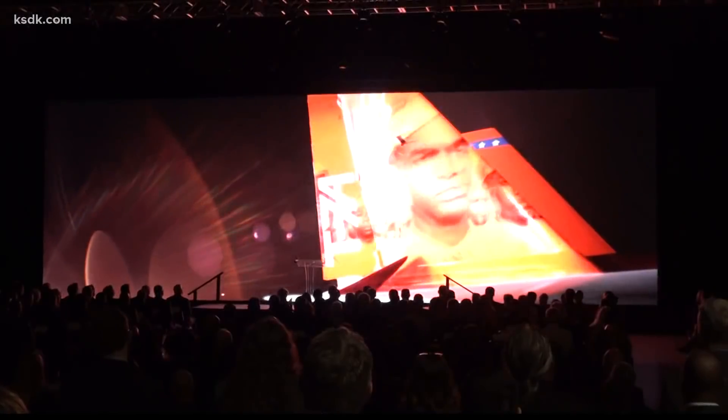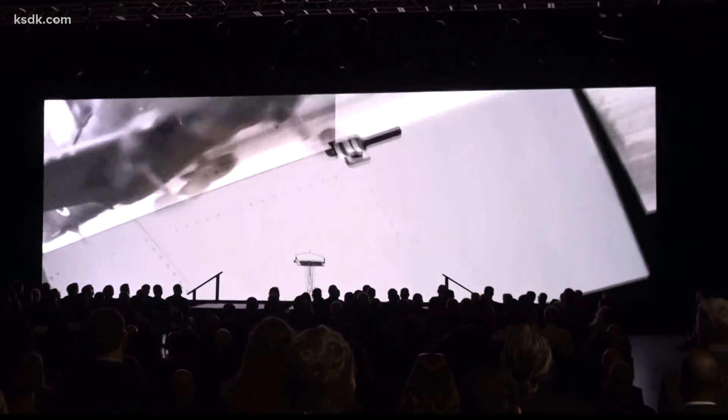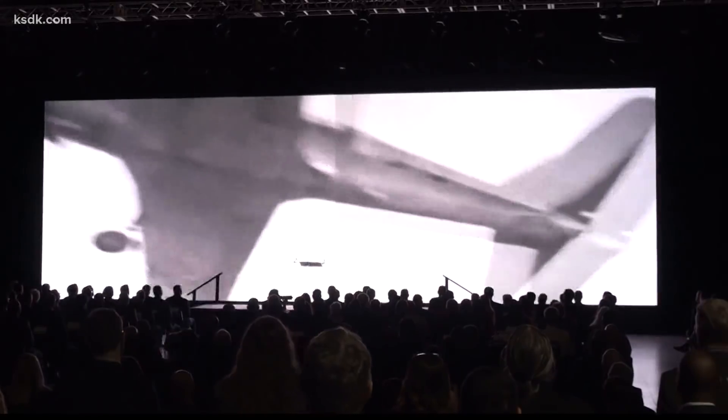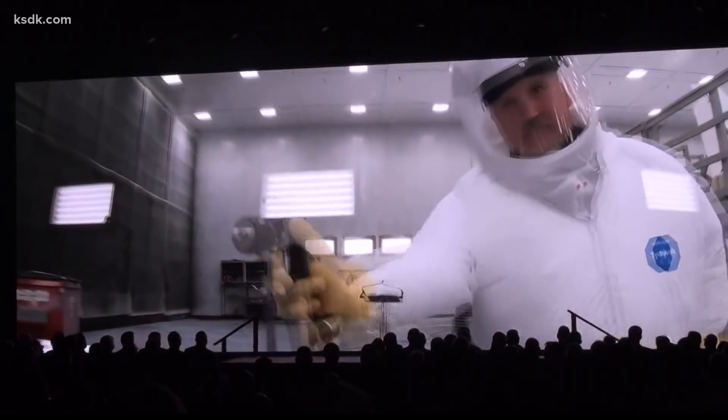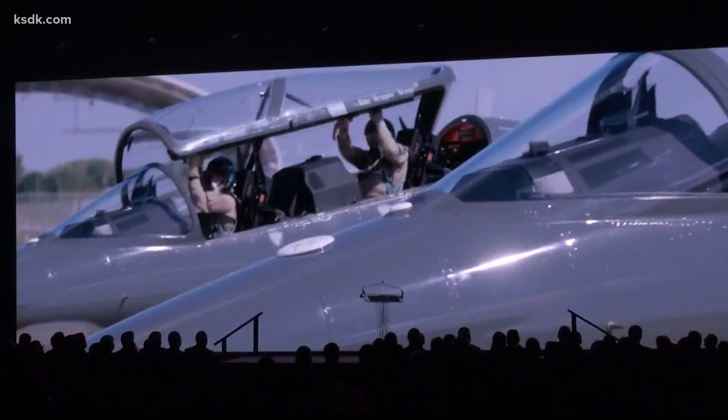Red tails — that's what Allied forces called the Tuskegee Airmen, the first Black military aviators, flying escort alongside heavy bombers. "I think if the Tuskegee Airmen would see us having the red tails painted on, I think they would be very proud and honored that we want to continue and carry on the tradition that they started."